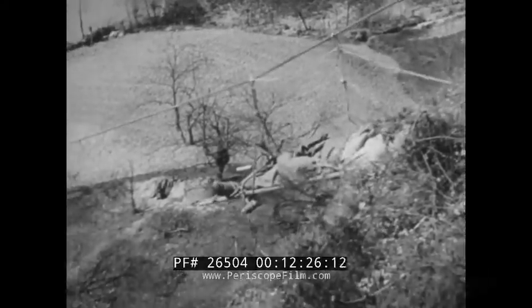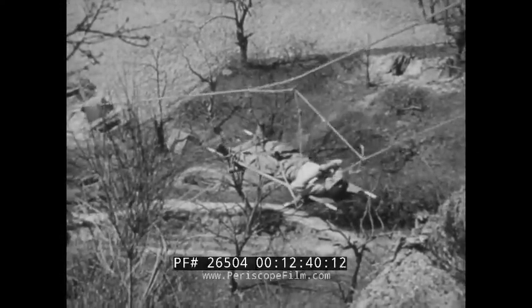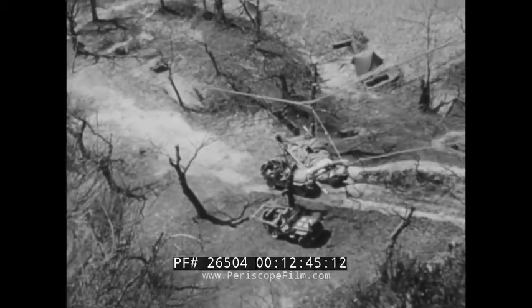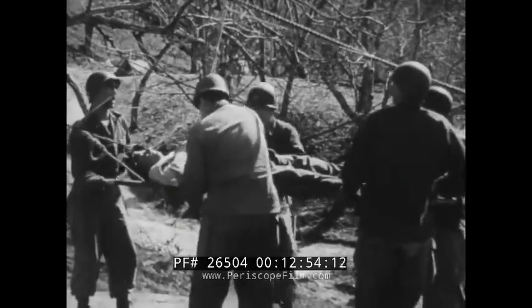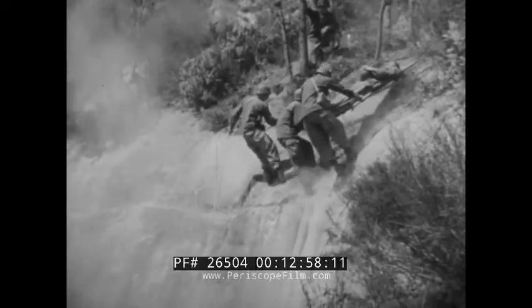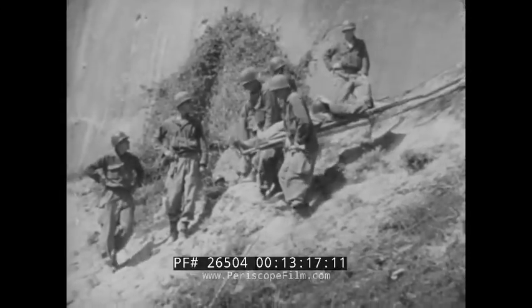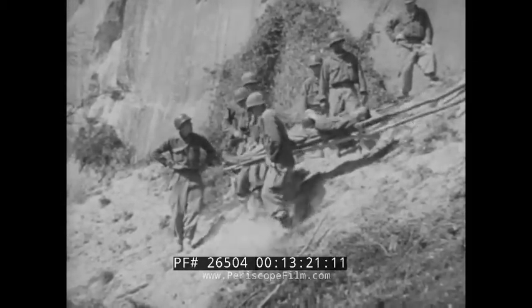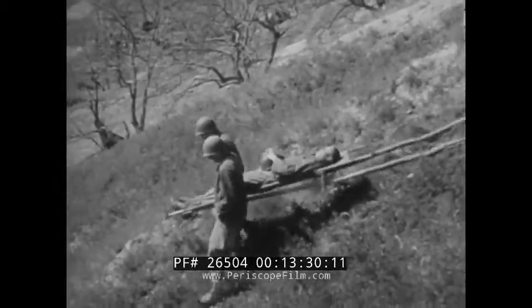An assignment like getting casualties down a mountain slope can be as much a problem in mechanical engineering as it is a problem in medicine. A Stokes litter or a mountain basket with the standard mono cable evacuation apparatus would be a better way to meet a problem like this, but it's a mistake to underestimate the adaptability of traditional straight army litters. Competent medical service personnel can improvise to meet the challenge of formidable physical obstacles, but no two emergencies are ever exactly the same. What may be a practical improvisation under one set of circumstances could be wholly impractical in another.